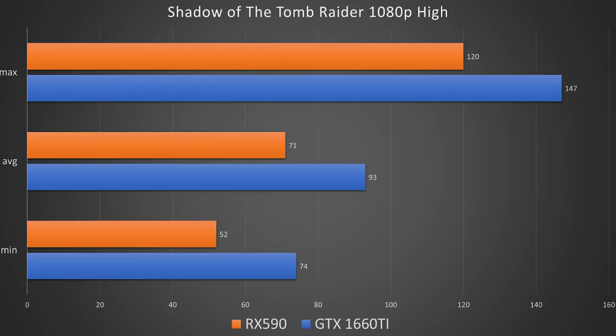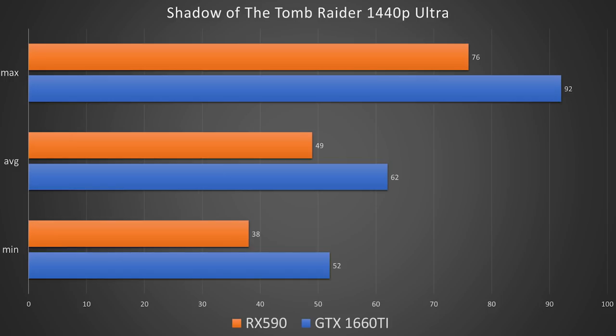We did some real world gaming in Shadow of the Tomb Raider at 1080p and 1440p. The 1660 Ti just smashes in DirectX 12 — no RTX in this format, but at high settings with an average of 93 frames per second, while the RX 590 had an average of 71. At 1440p, we did get over that sweet spot of 60 FPS on the 1660 Ti with 62 specifically, and on the RX 590 we were looking at 49 frames per second.